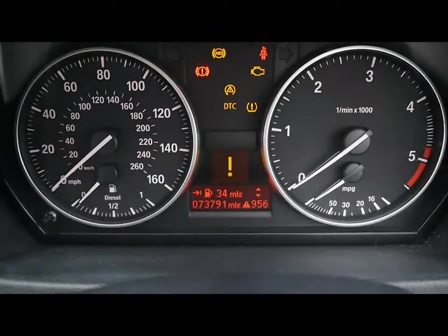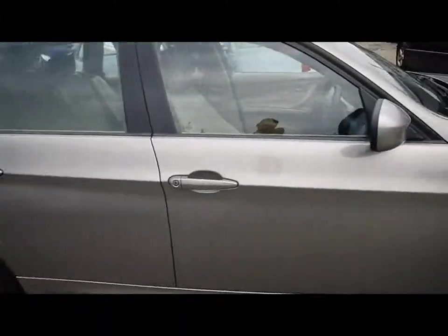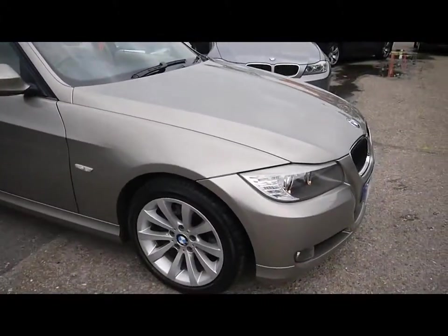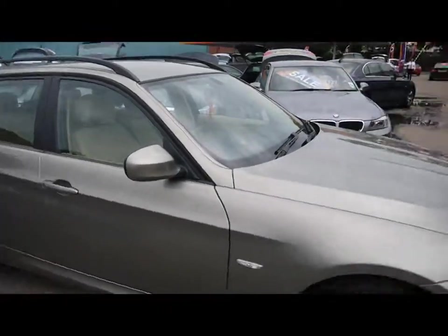The car is currently on 73,000 miles, and there are child locks and window locks. Just a brief reminder that all our cars are RSC inspected and also price checked on a weekly basis. If you'd like to find out any more information about this vehicle, head to our website or follow the link in the YouTube video.